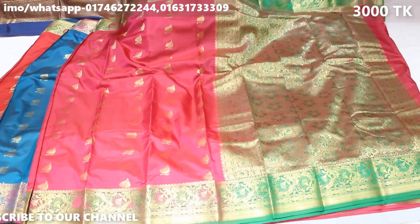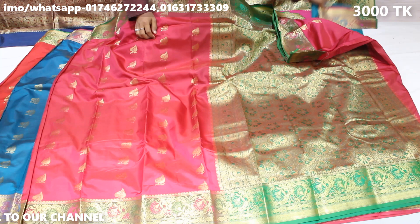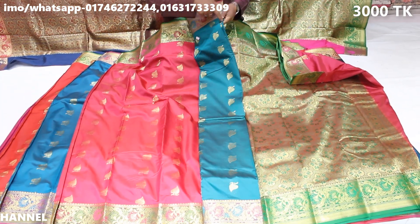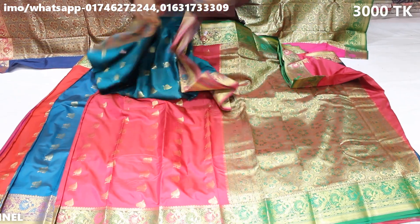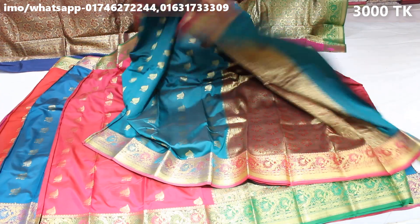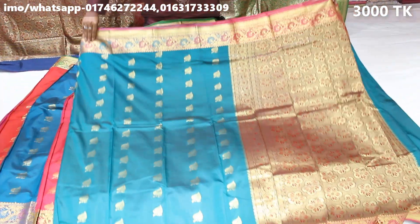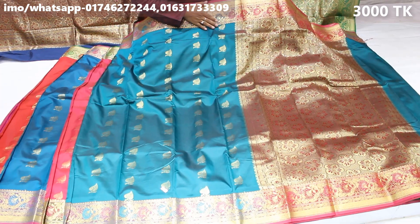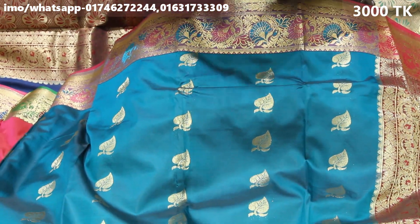We do not have any online delivery service. We have to make a payment of 200. Look at this — the color combination of the products that you can see is very interesting.